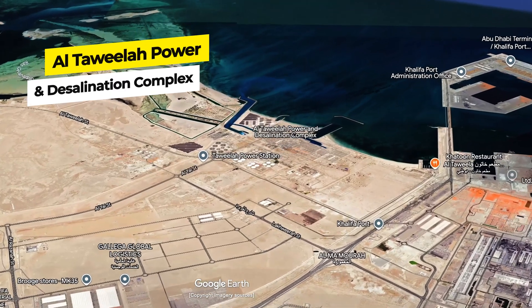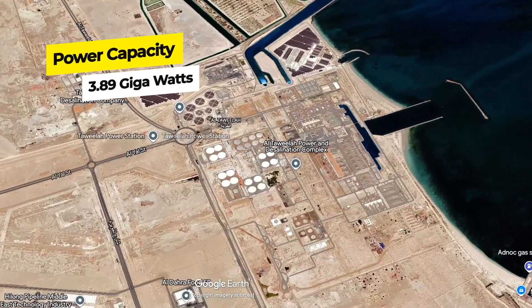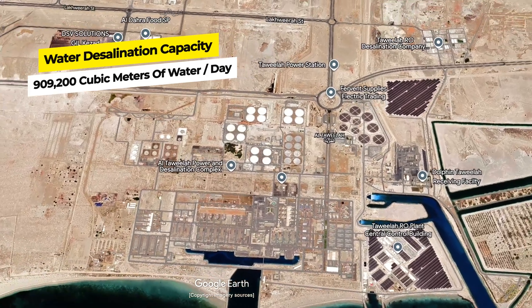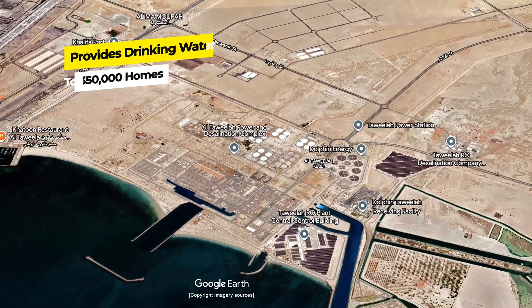I was afraid I was not going to finish the sentence. I did it. Al Dhafra solar power plant — truly mind-boggling. And I'm so lucky to have had the chance to go and shoot it. Number seven: Al Taweelah Power and Desalination Complex. The complex has a power generation capacity of 3.89 gigawatts, making it one of the largest power plants in the region. The desalination facility can produce 909,200 cubic meters of desalinated water per day, enough to meet the water demand of over 350,000 households, making it the world's largest reverse osmosis desalination plant.